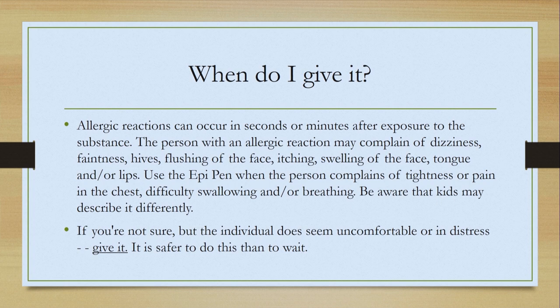When do I give it? Allergic reactions can occur in seconds or minutes after exposure to the substance. So this may not necessarily occur in the lunchroom, but it could be in the hallway or even back in the classroom sometime later. The person with an allergic reaction may complain of dizziness, faintness, hives, flushing of the face, itching, swelling of the face, tongue, or lips.